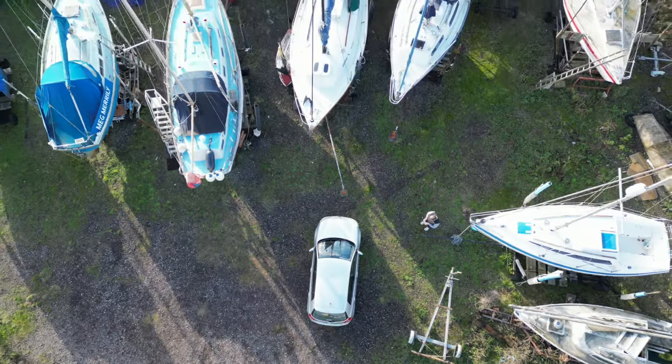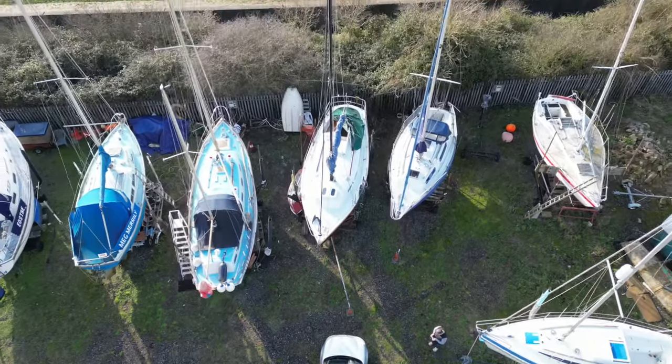I'll also show you the v-berth, which is a bit of a mess at the moment. She's a Snapdragon 890 and she's 29 feet long. We currently have her on a stand at Benfleet Yacht Club, which we've become members of. I'll go into more details about how we picked this place later, and I will now take you up to show you some exterior shots of the boat.